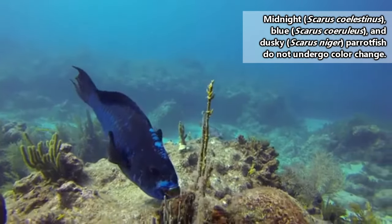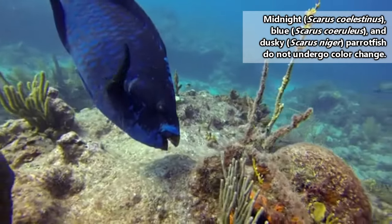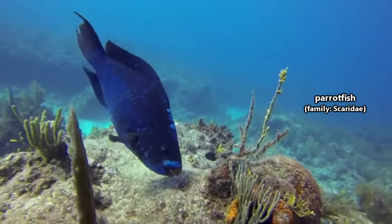Because parrotfish don't always look the same throughout their lives, earlier scientists believed there were hundreds of species of parrotfish. Nowadays there are fewer than 100 classified species.